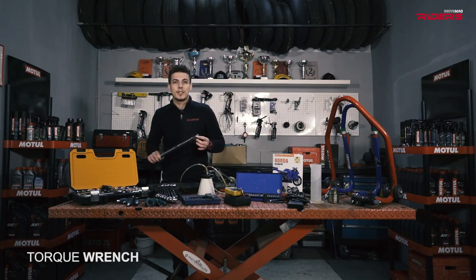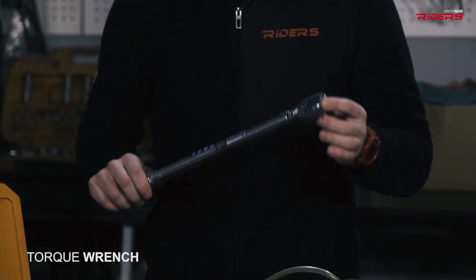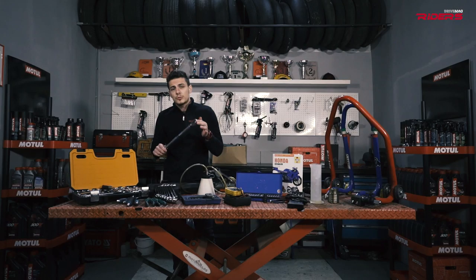A torque wrench is mandatory for your garage. If you check your service manual, you will see that everything must be tightened at a certain torque. Try to go by the manual for this one. Trust me.